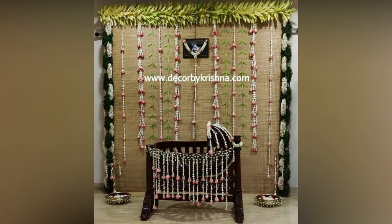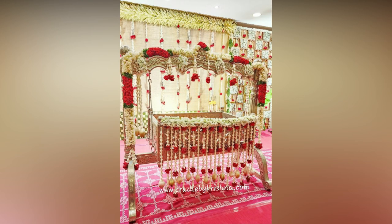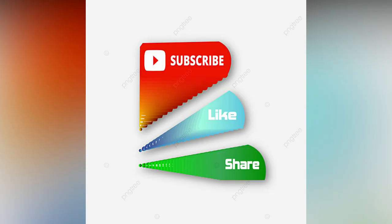We hope this gave you some ideas for the cradle ceremony decoration you are looking for. If you like the video, please like and share. For more updates, consider subscribing. This is Studio One.